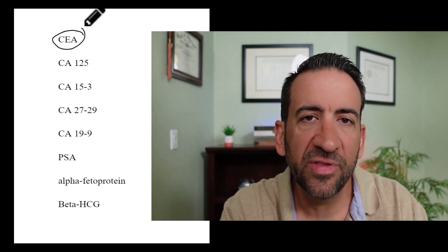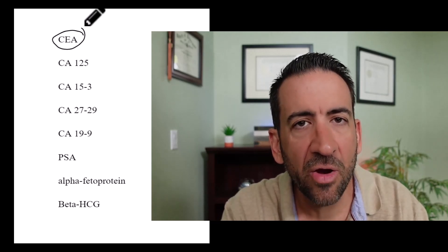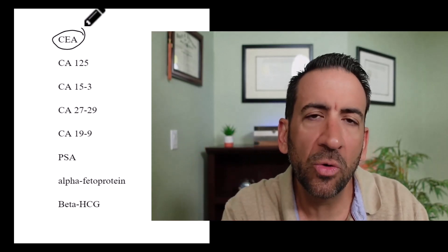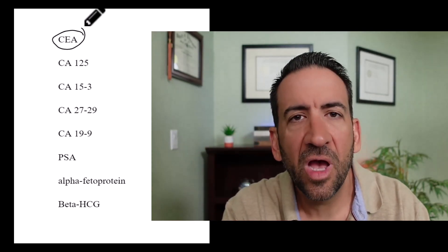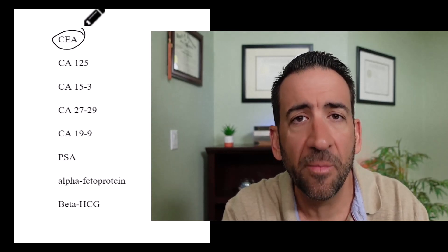An important point: smokers can have a slightly higher amount of CEA compared to non-smokers. So think about that — cigarette smoking increases a cancer marker in your blood. I don't know about you, but that would be reason enough for me to quit.